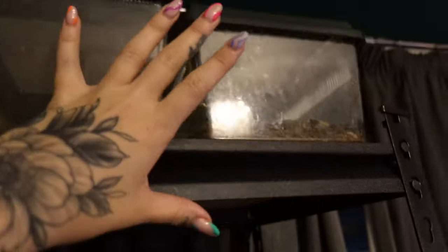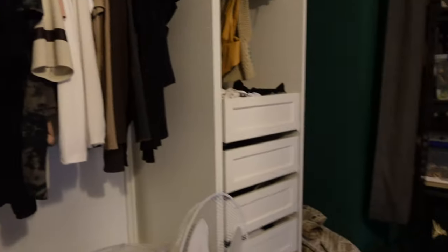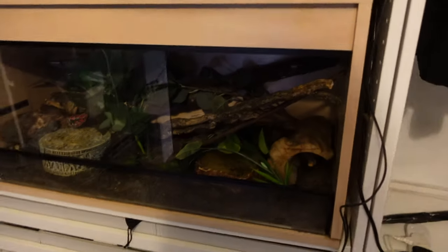Up here I have some of my feeders. I keep a lot of my feeders and crested gecko equipment out in the outbuilding, but these are some of my go-tos: locusts, crickets, super worms, and my isopod colony. This is definitely where I want to make the most improvement and upgrades. And of course there's a massive bucket of substrate on the floor — because why wouldn't there be in a reptile room?